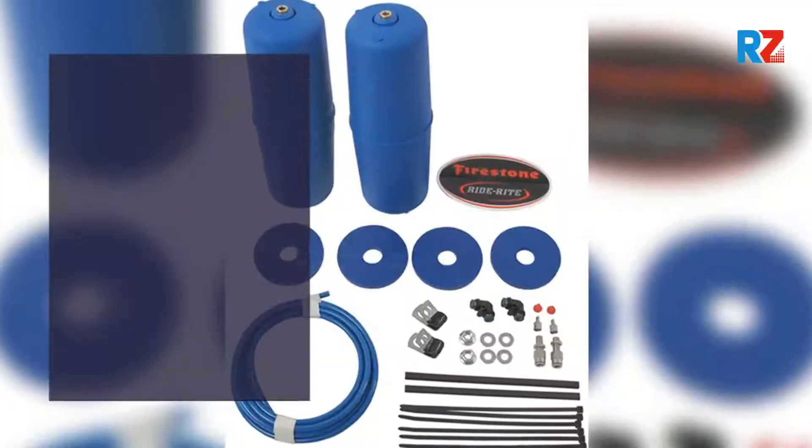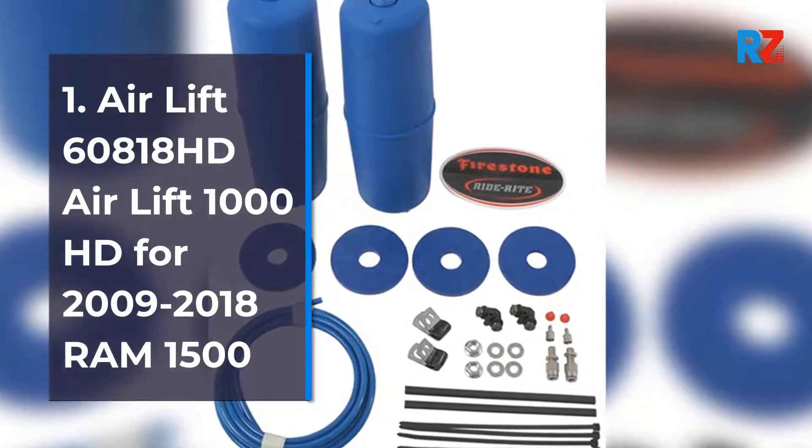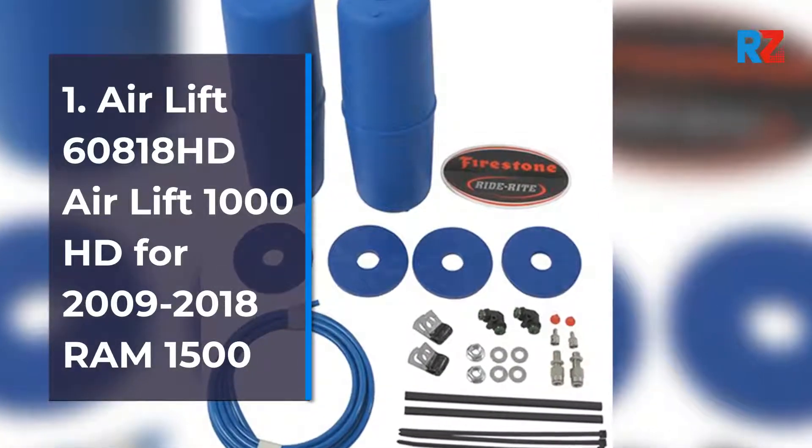1. Air Lift 60818 HD — Air Lift 1000 HD for 2009-2018 RAM 1500.